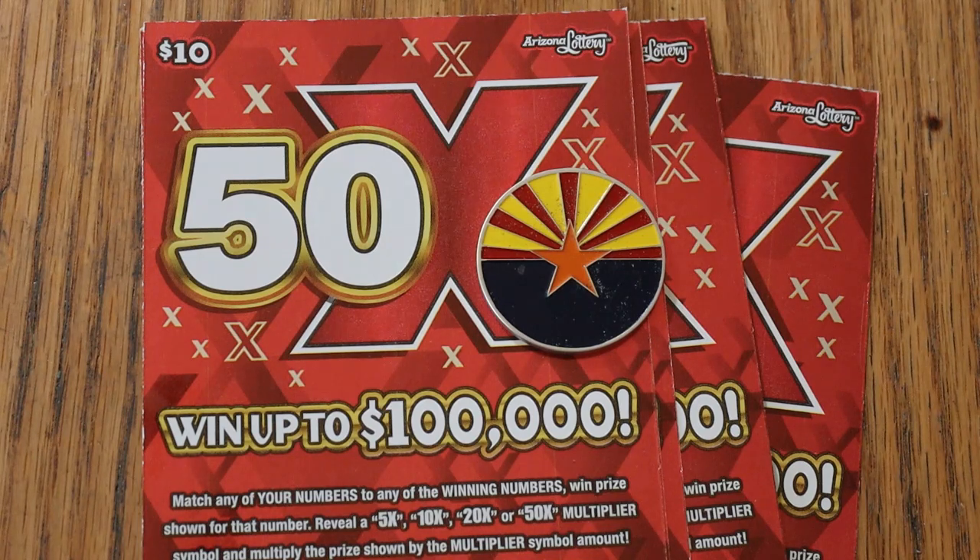It is a match-your-number-to-the-winning-number game. Find the multipliers of 5, 10, 20, or 50 times, and you win accordingly. Or you can get a manual win-all to win all 20 prizes.